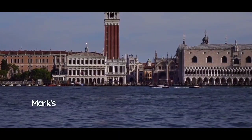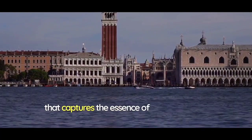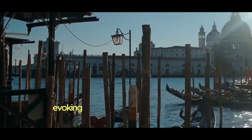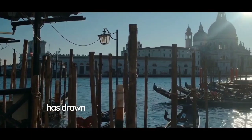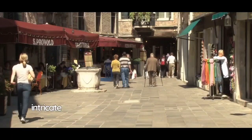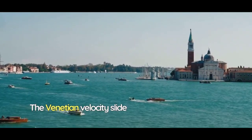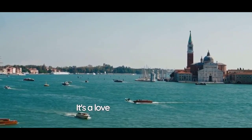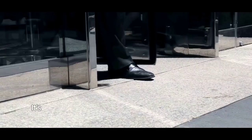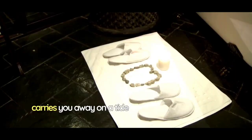The faithful recreations create an immersive experience that captures the essence of this storied city. The atmosphere is nothing short of magical, evoking the same sense of wonder that has drawn travelers to Venice for centuries. With each twist and turn, you'll be enchanted by the intricate details that bring the Venetian world to life. The Venetian Velocity Slide is more than a water ride, it's a love letter to Venice, a celebration of its artistry and charm. It's an adventure that sweeps you off your feet and carries you away on a tide of romance and beauty.